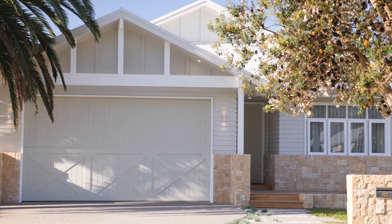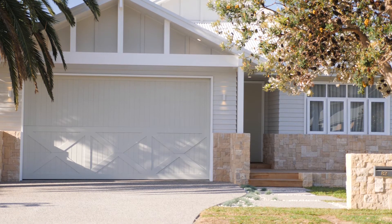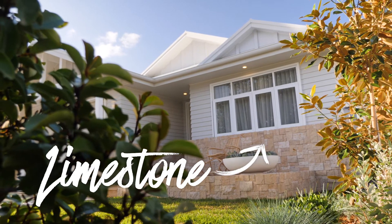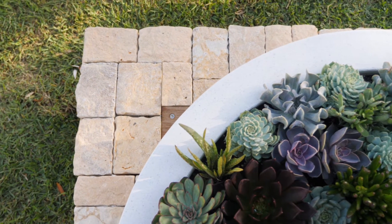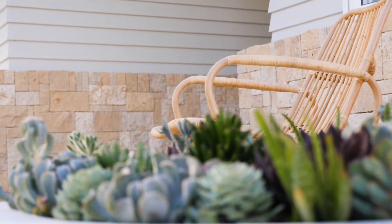With the stone we were tossing up whether to use sandstone or limestone and went with the limestone — it's a little bit softer and works really well with the colour palette we're going for. I absolutely love that large one metre succulent bowl with all the different textures and colours. It looks absolutely beautiful.